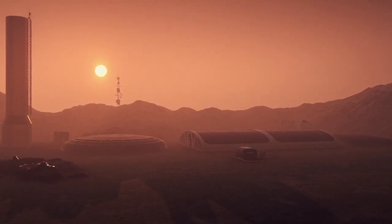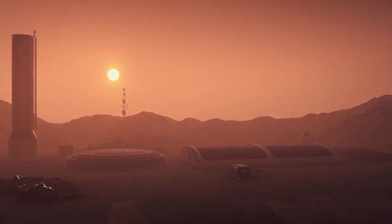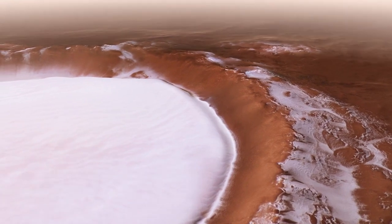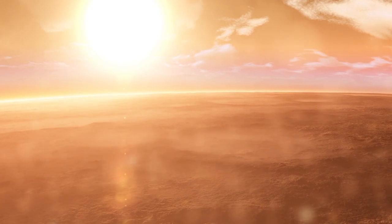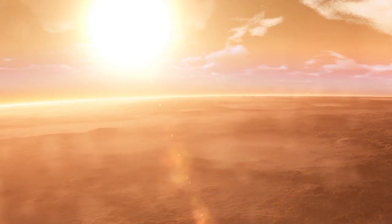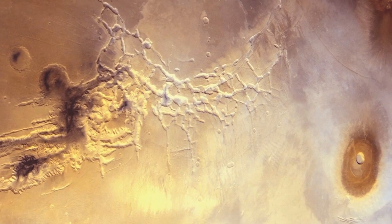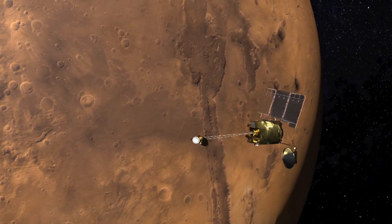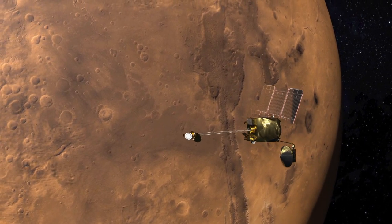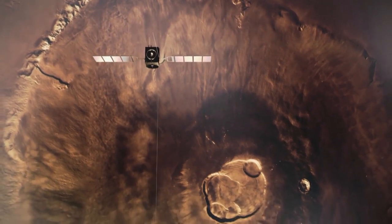It goes without saying that the Sun will look much smaller from Mars than it does here on Earth, and it has major consequences. When Mars is nearest the Sun, the Southern Hemisphere tilts towards the Sun, producing a brief, brutally hot summer, while the Northern Hemisphere experiences a brief, freezing winter. When Mars is furthest from the Sun, the Northern Hemisphere has a long, pleasant summer, and the Southern Hemisphere experiences a long, frigid winter.